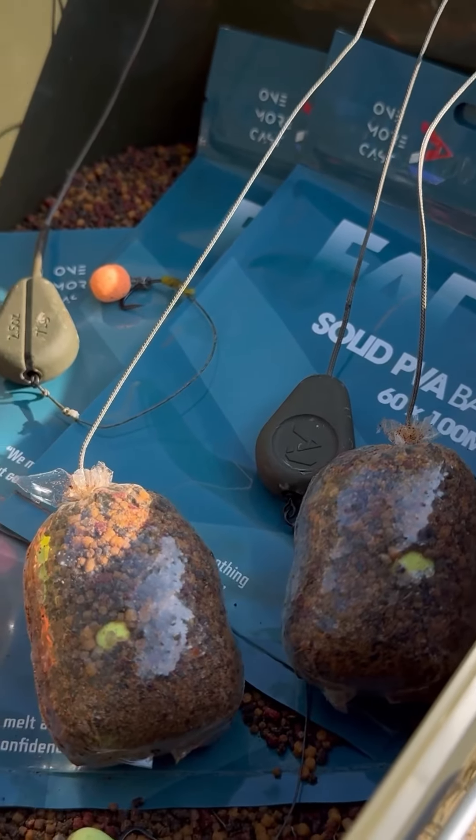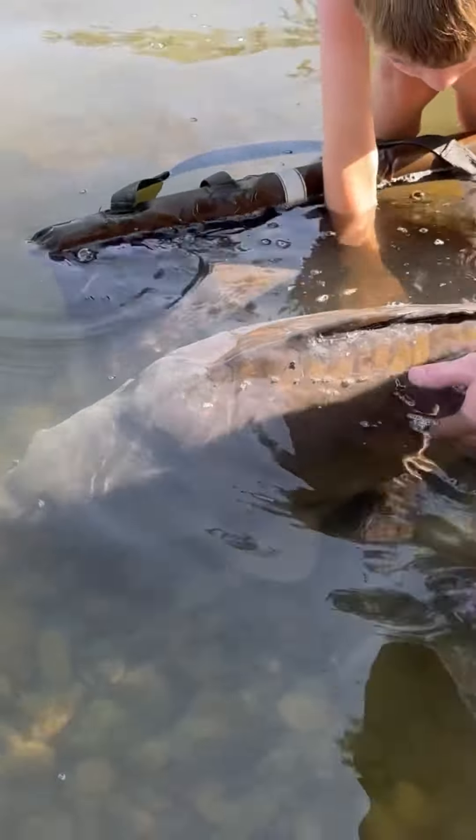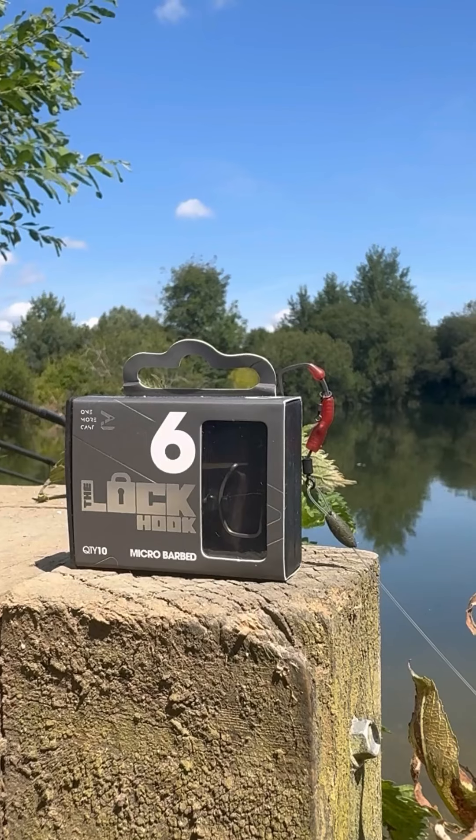Moving on to rigs - you don't use many rigs, but you've got real confidence in some. What are your go-to's? My go-to rigs are the spinner rig, the D-rig, and the zig rig. If I'm using a solid bag I'll just use a four inch hair rig. Those three go-to rigs are the zig rig, spinner rig, and D-rig. I don't really venture out anything else because that's what I've got confidence in and that's what catches me fish.